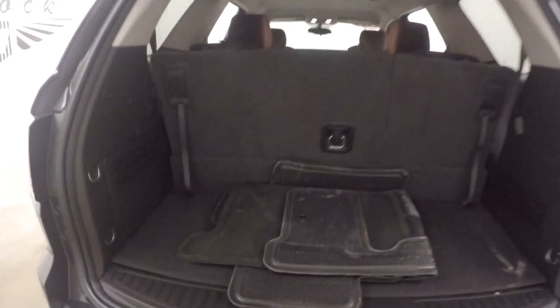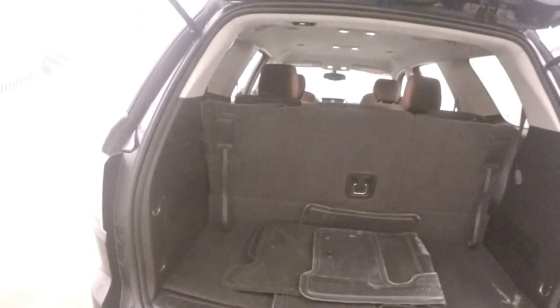It does have third row seating which can be put down to give you bigger cargo space. Still has very nice cargo space with them up.